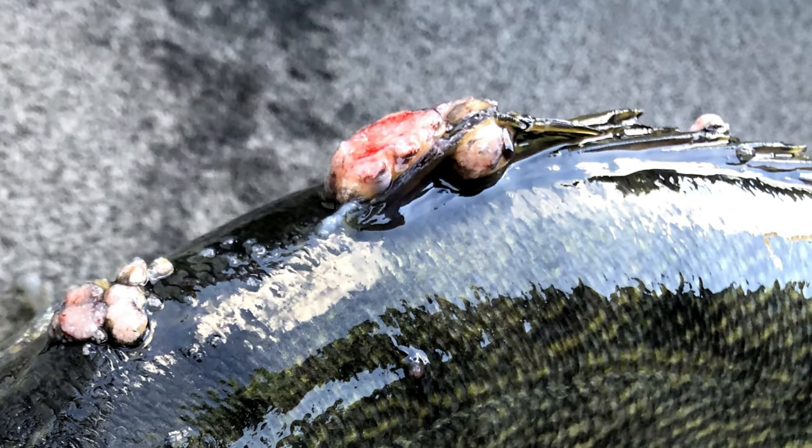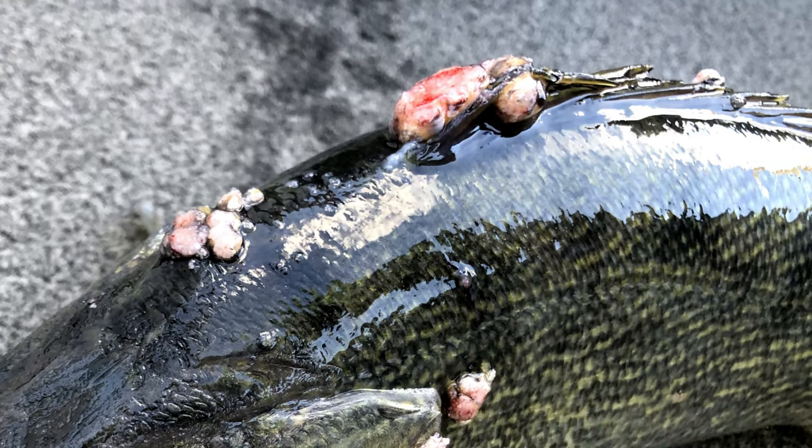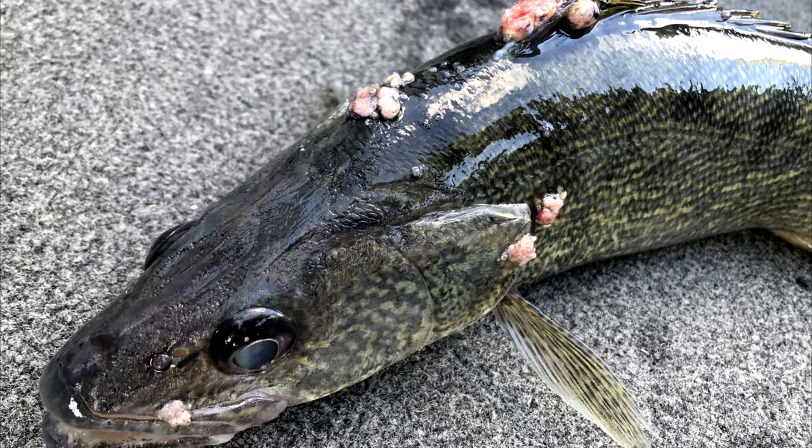Have you ever caught a walleye and noticed these strange growths on them? These wart-like structures are certainly unsightly, but what causes them? How dangerous are they to the fish, and do they pose a health risk to humans who catch and eat them? In this video, we'll attempt to answer all these questions, so stick around.